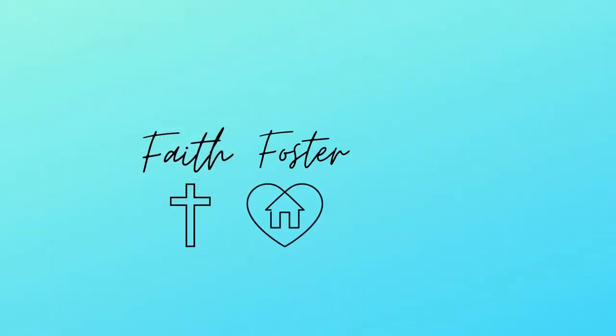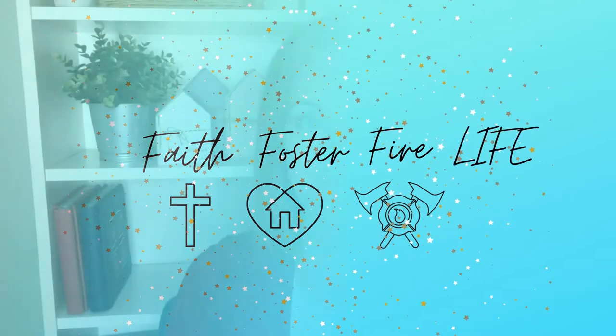Hi friends, welcome back to Faith Foster Fire Life. If this is the first video you're coming across on our channel, my name is Val and my husband Pat and I have been foster parents for the last 12 years. We recently closed our foster care license after the adoption of our second son from foster care, and we wanted to share our experience to educate potential foster parents and inspire others to help kids in the foster care system. The goal of this playlist is to answer some of the most basic questions we've heard over the years.